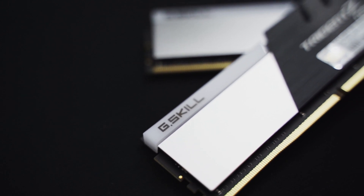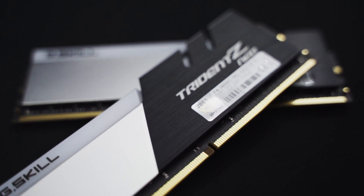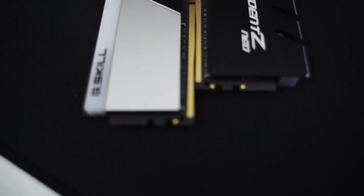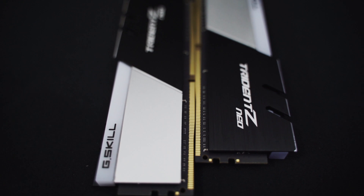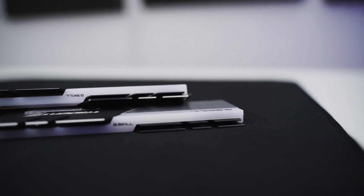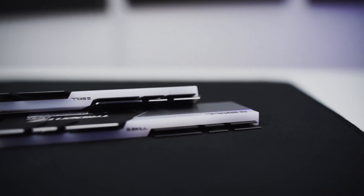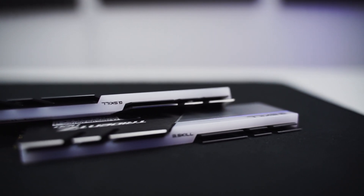These memory chips sit under a beautifully designed aluminum heat spreader with a two-tone black and silver color scheme. The top of the heat spreaders feature the famous G.Skill fin design that has become a signature look for all of their Trident Z Series memory. Even without any RGB lighting, these modules stand out in a really good way, making them an excellent choice for anyone that cares about the overall look of their PC.